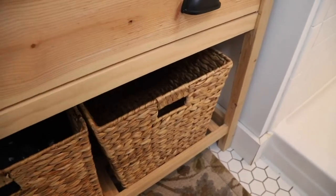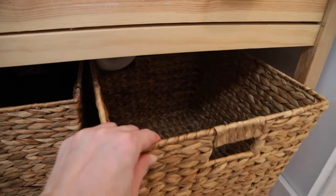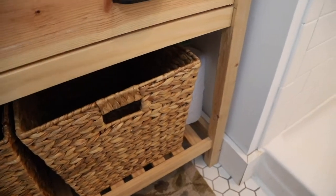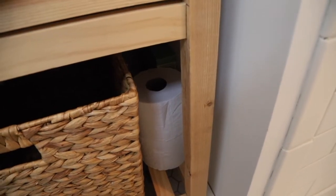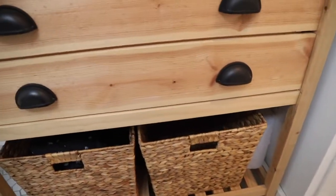The right basket is used for our laundry. My husband was creative to get it to fit — he had to cut out the back because of the plumbing. We put all of our laundry in there, and on laundry day I pull it out and we use it. Next to the laundry is where we keep our surplus toilet paper and also surplus shampoos and things.